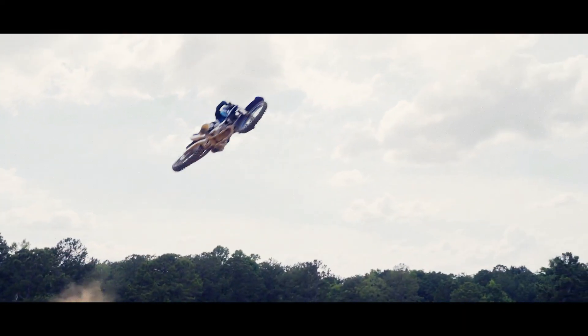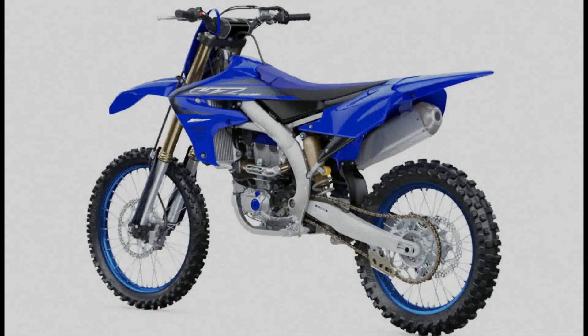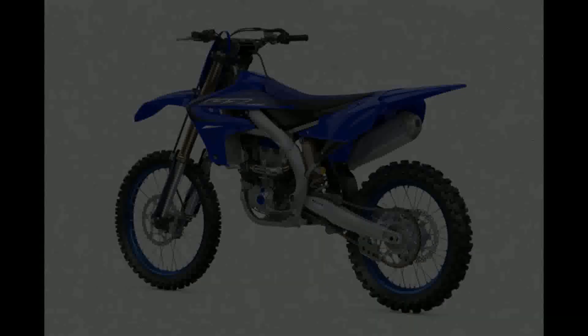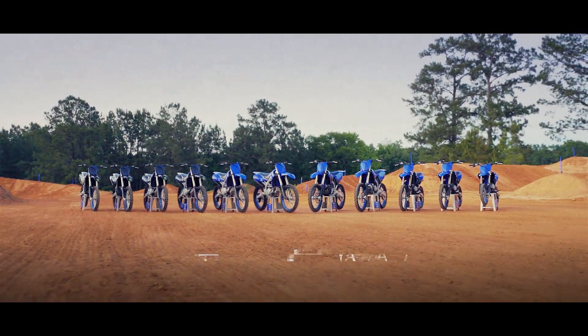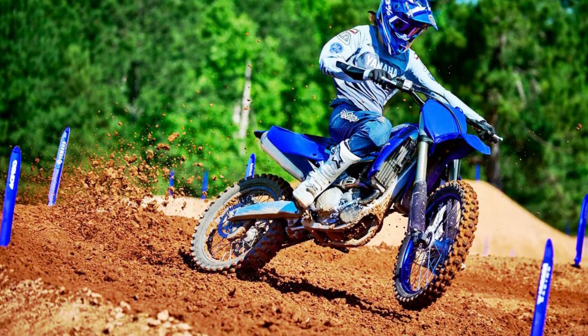Advanced 250cc four-stroke engine. The YZ250F's liquid-cooled, DOHC 4-valve, fuel-injected power plant features a forward-position straight downdraft intake with symmetrical intake and exhaust ports, high-spec piston, aggressive cam profiles and reverse cylinder head layout. The advanced four-stroke engine is known for its broad, usable powerband and class-leading low-end and mid-range torque.